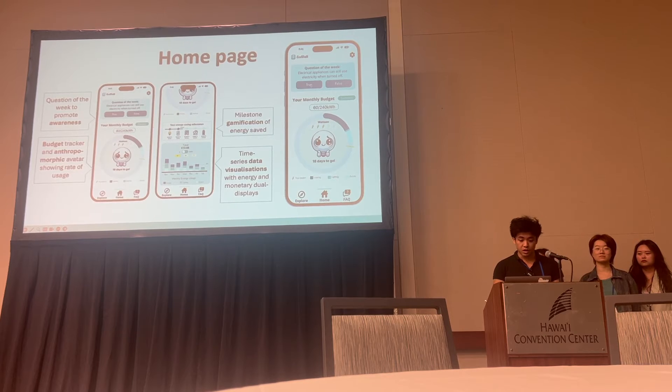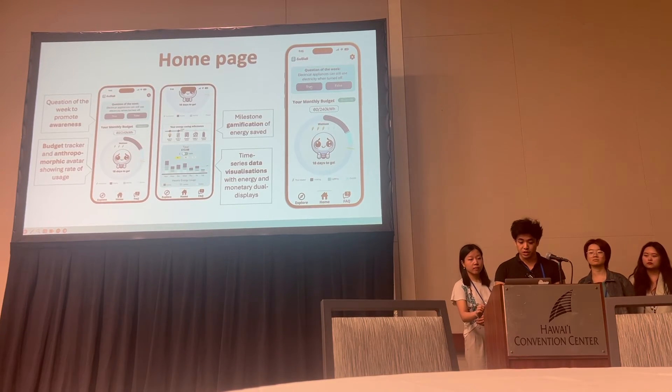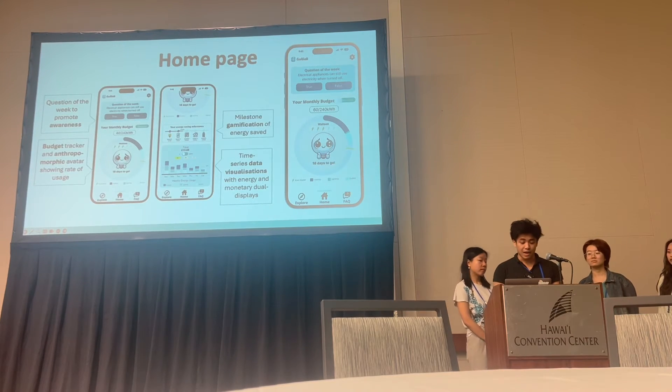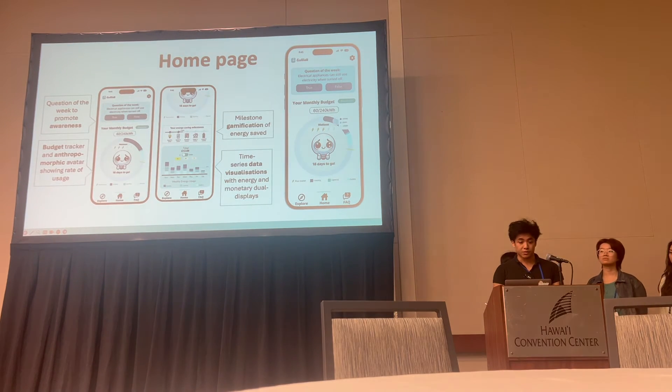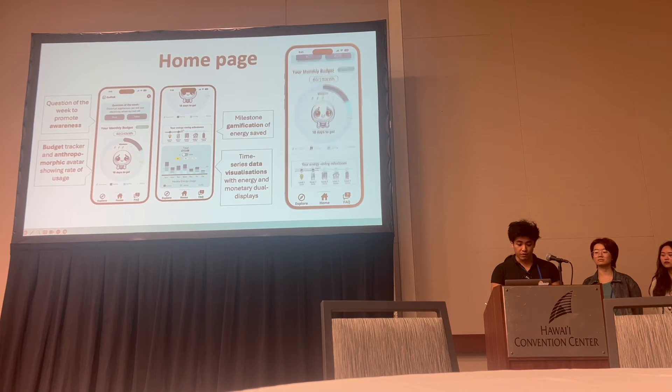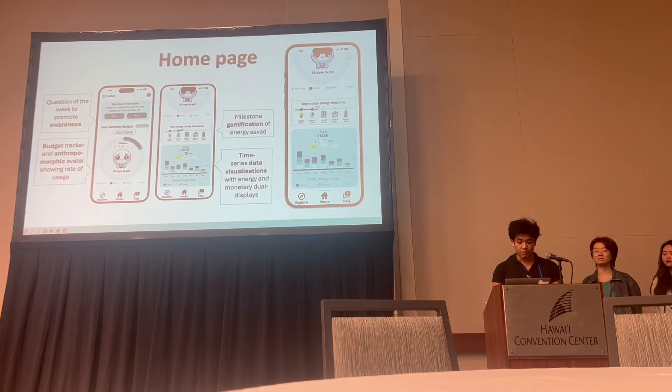Introducing our final prototype. On the home page, users can visualize their budget and track their progress set by the accommodation throughout the month. As a caveat, these data are extrapolated through the EHT reports from one of the accommodations. Watson, the anthropomorphic character, provides live feedback, becoming more energized when electricity is being used at a healthy rate and less so when it's not.